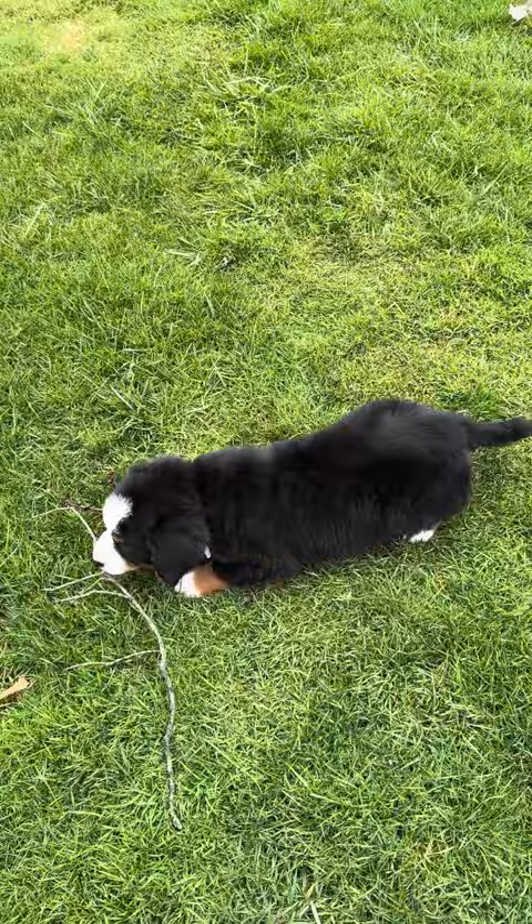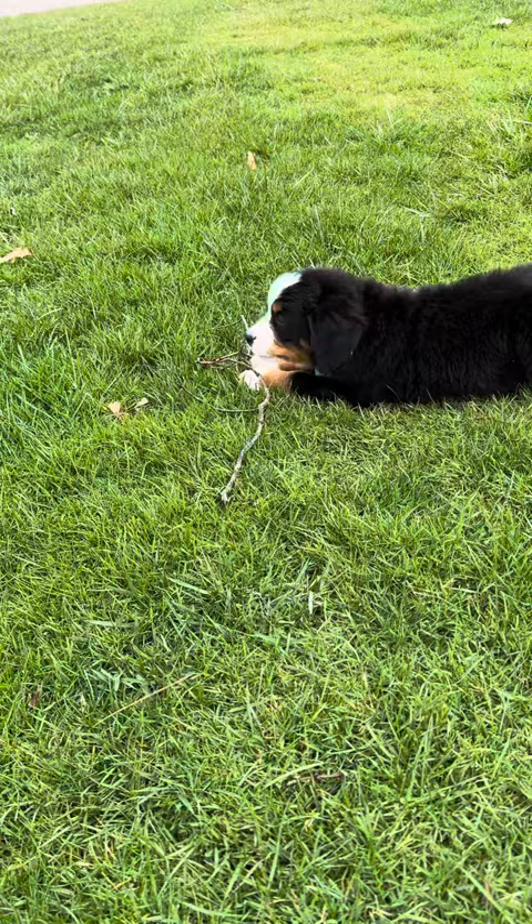They're so loyal, and look at that profile. I just love the profile of the Bernese.